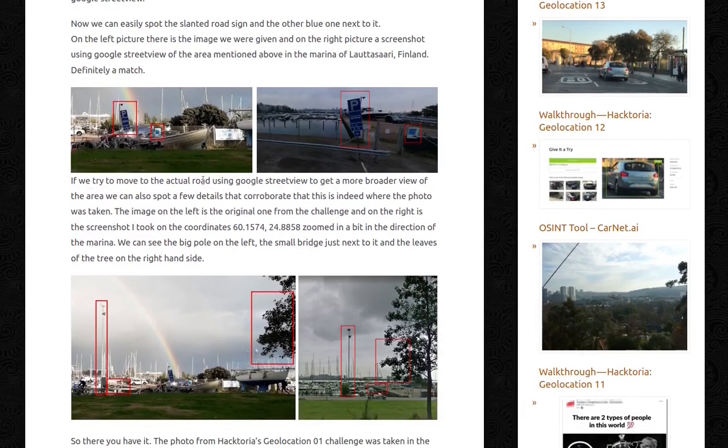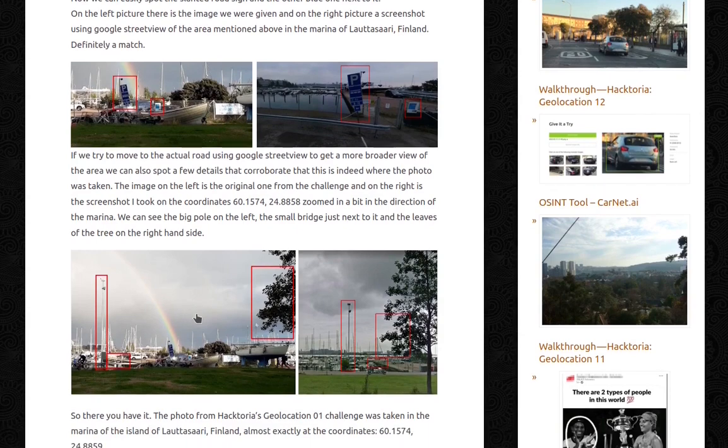If we try to move to the actual road using Google Street View to get a broader view of the area, we can also spot a few details that corroborate that this is indeed where the photo was taken. The image on the left is the original one from the challenge, and on the right is the screenshot I took from the corner, zoomed in a bit in the direction of the marina. We can see the big pole on the left, the small bridge, and the leaves of the tree on the right-hand side.